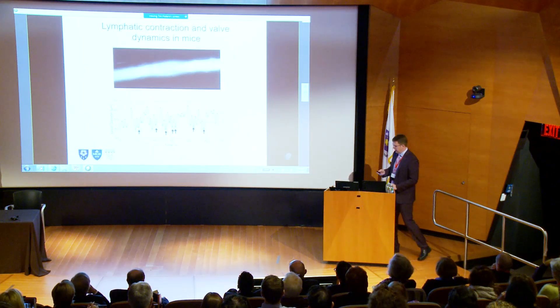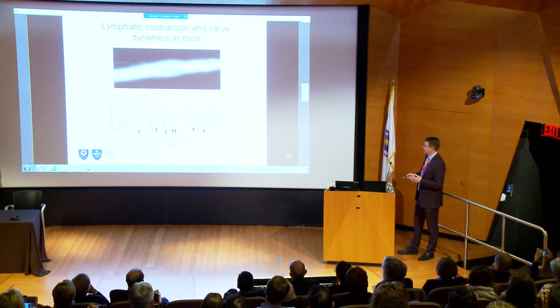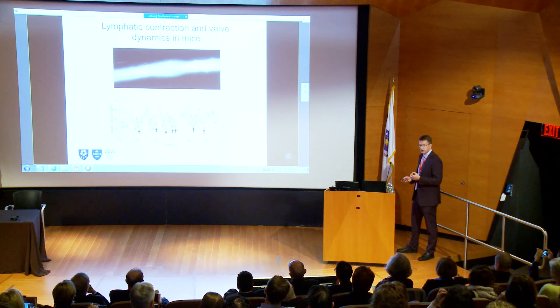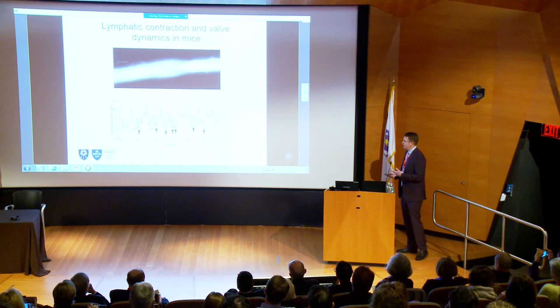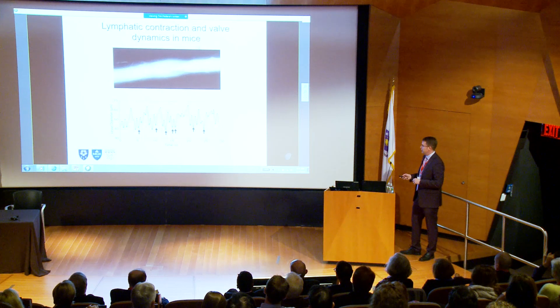One thing we noticed is that our view was always that when you get a contraction you're going to get a valve closure somewhere. It turns out that's not true. Here's a trace of our lymphatic vessel wall showing contractions — I only put black arrows where we actually saw valve closures. When we thought about that, it didn't really make sense to us. But we realized we were just watching the wall move — we weren't actually seeing flow.